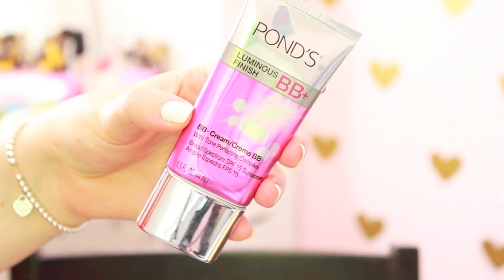If foundation during the summer is not your thing, definitely try the Ponds Luminous Finish BB Plus. I've been talking about it for a whole year ever since I tried it last summer. It does a great job at giving light coverage and it also has SPF 15. Even if you choose not to put sunscreen on, at least put a BB cream on because it will help protect your skin. I also want to try the Garnier BB cream for oily skin — a lot of you have recommended it and as soon as I find it at my drugstore I'm definitely going to pick it up.